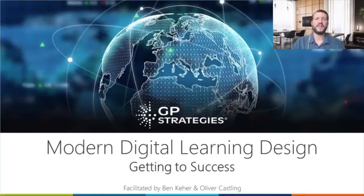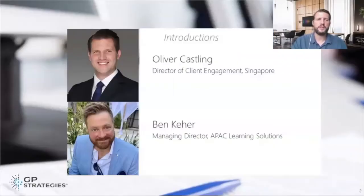I'm Oliver, usually based in Singapore. I'm a director of client engagement. I look after our client relationships for Singapore and Southeast Asia, with a strong focus on the leadership and engagement space. Digital has become really important for me over the last three to five years.